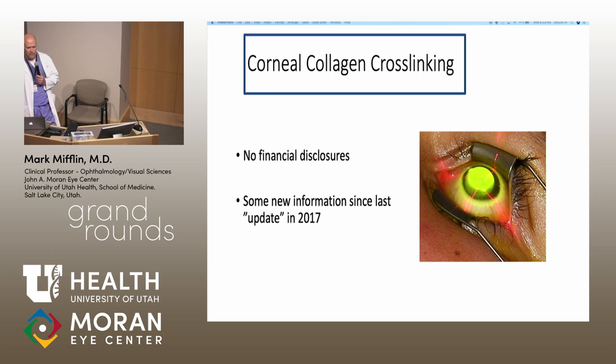I don't have any financial disclosures. I did talk about this a couple of years ago, and there really is not a ton of new information except for just a lot more clinical experience.